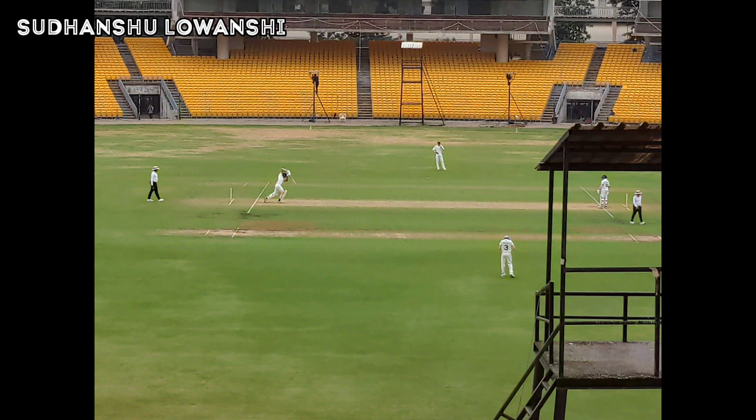Hello everyone and welcome to a new video. In this video we are featuring the day's play highlights — the second day of the first quarter final of the Duleep Trophy 2022. The match is played between team West Zone and team North East Zone. At the end of day one, the score of team West Zone is 150 runs with the loss of no wicket in 32 overs — sensational batting by Prithvi Shaw and Yashasvi Jaiswal.